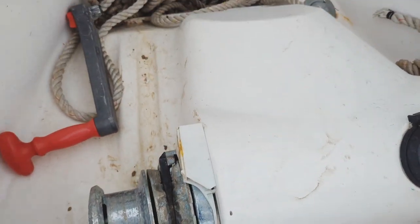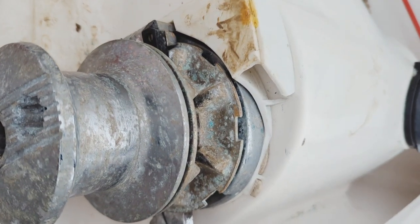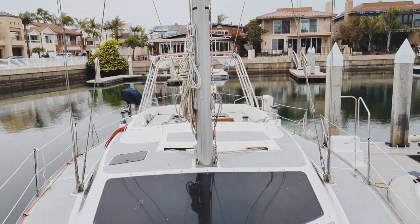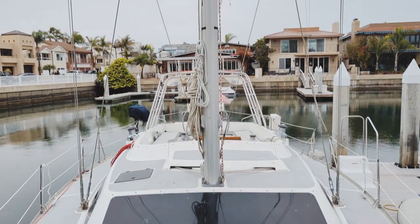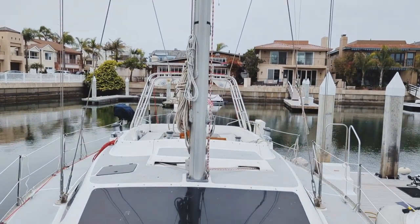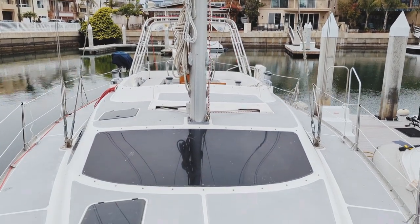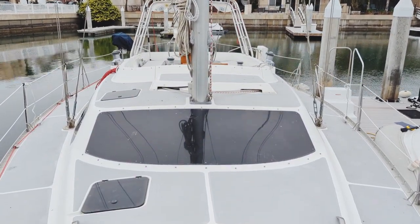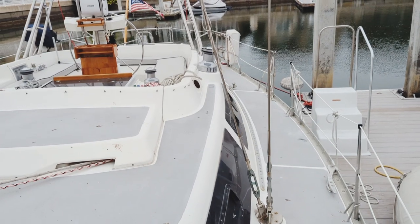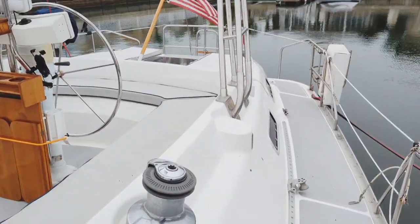Up here you have the up control and the water fill. This windlass is a Simpson Lawrence. Let's take a look at the boat looking towards the aft — she's a beauty. Tons of deck space up here to entertain to your heart's content. The boat also does have a Bimini and dodger, which are not currently installed but are reportedly in good shape as well.